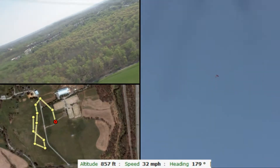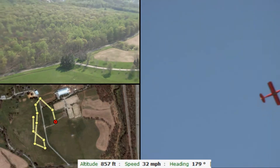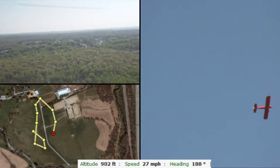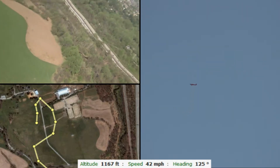I thought you were going to climb. I am, I'm trying, but it's reluctant. I'm not sure why. It is distant — yes, because I'm fully zoomed in.